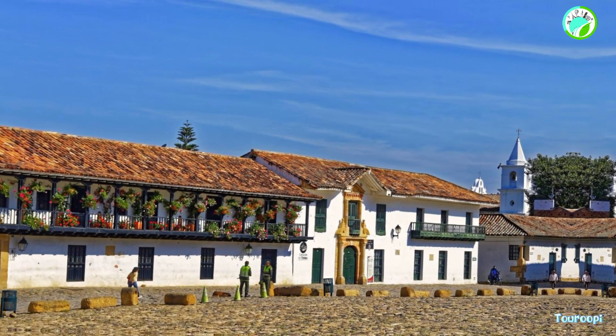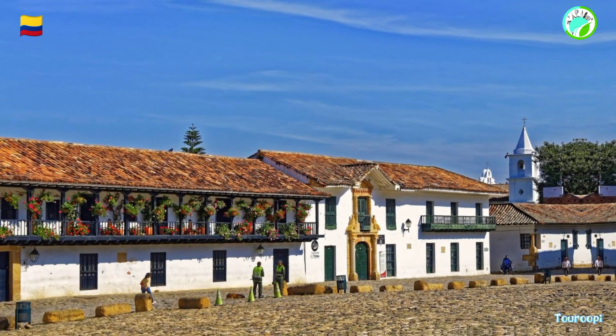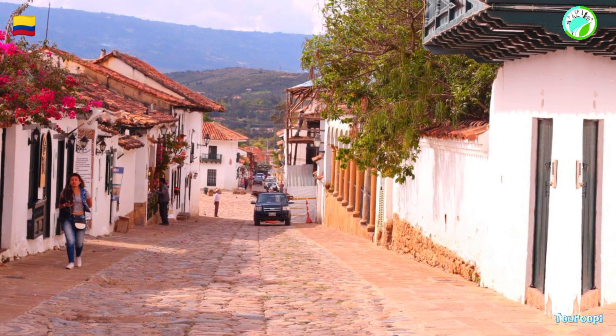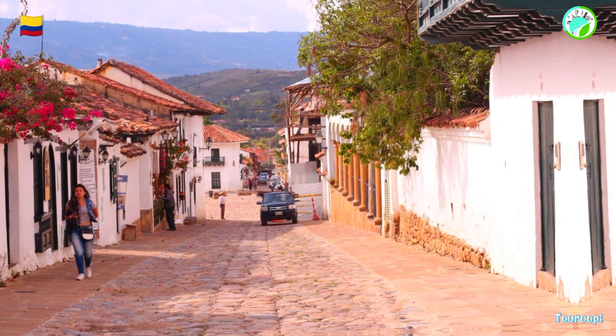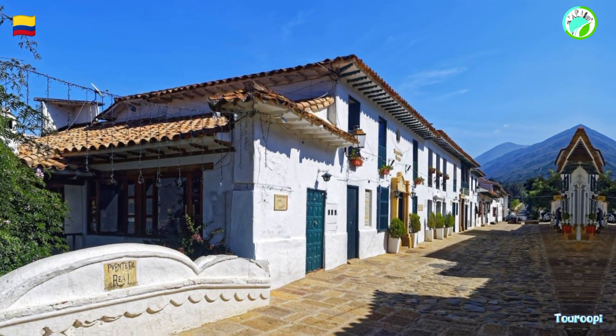Villa de Leyva, a charming colonial town nestled in the picturesque Colombian Andes, offers a serene escape from the hustle and bustle of modern life. With its cobblestone streets, whitewashed buildings, and historic charm, Villa de Leyva provides a unique blend of cultural immersion, outdoor exploration, and artistic inspiration.